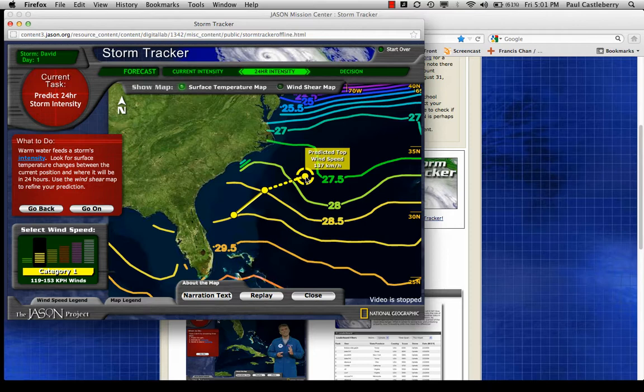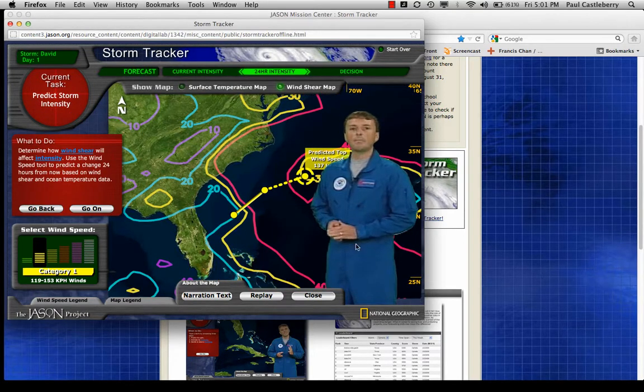Besides ocean temperatures, we need to look at wind shear — the winds above the hurricane. Wind shear is the difference in the speed or direction of winds at different altitudes. If the winds are about the same, wind shear is low; if there's a big difference, the wind shear is high. The colored lines show the amount of wind shear 24 hours from now, predicted by our best computer models. Wind shear over 23 miles per hour will tear apart a hurricane and disorganize it.